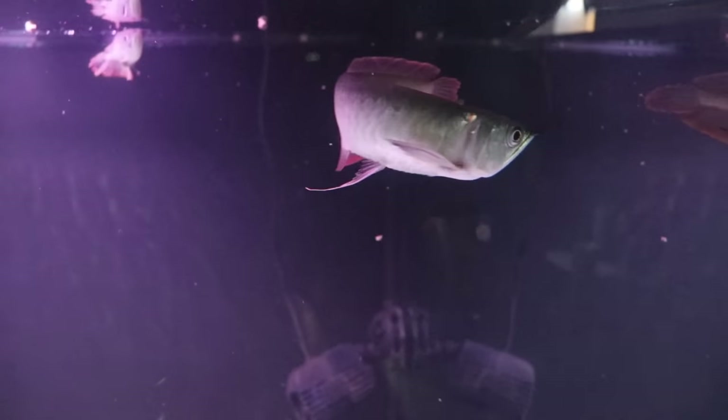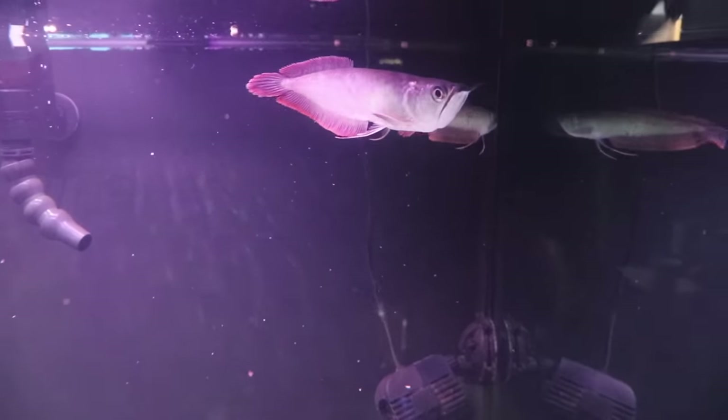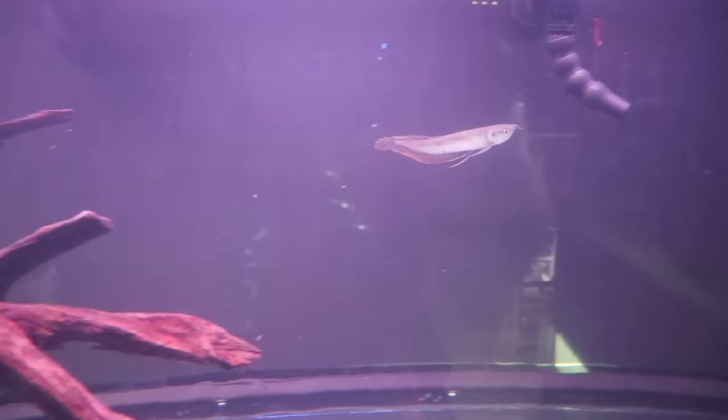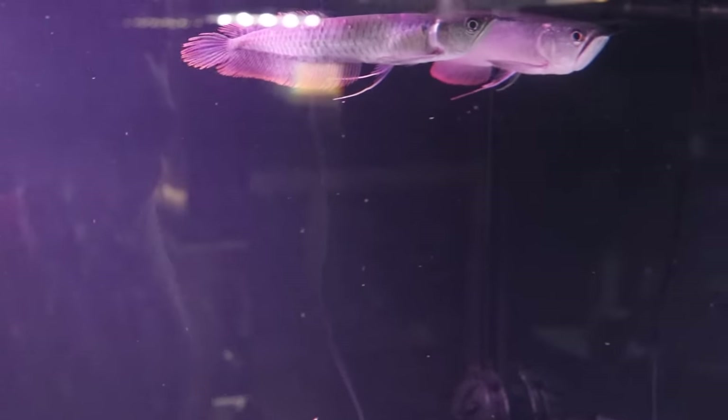Arowanas are huge jumpers. Believe me, I have plenty of experience with this. There are lots of reasons why they would jump out of the aquarium — it could be that they're seeing a bug on top of your glass canopy, or they get spooked by somebody turning on the lights or walking by the tank fast. Whatever it is, it's not a matter of if they're going to jump — it's a matter of when. You absolutely have to make sure you have good, heavy, secure lids on these aquariums, because if there is the slightest opportunity, they're out of there. I've got more experience than I should even admit on YouTube.